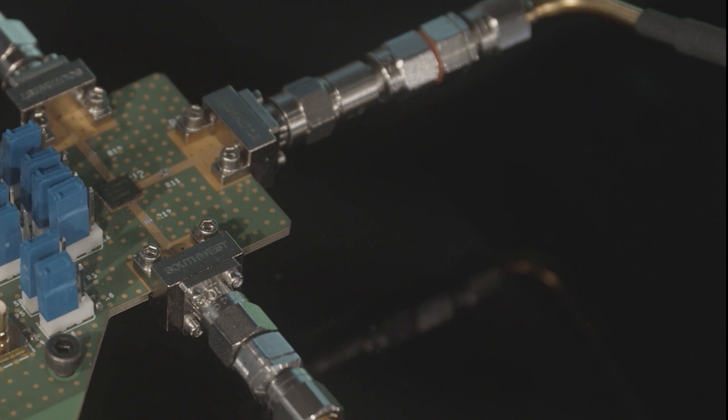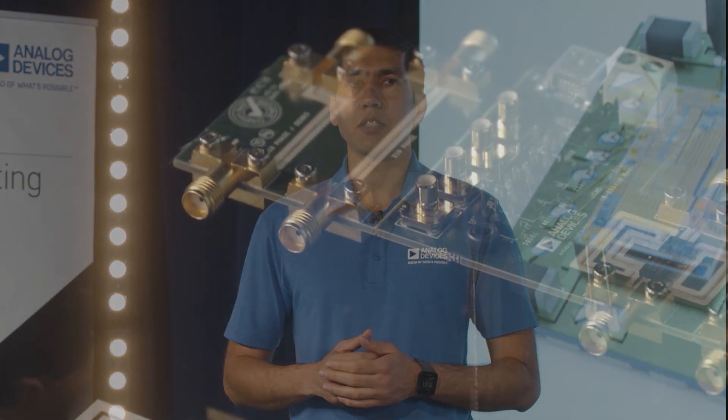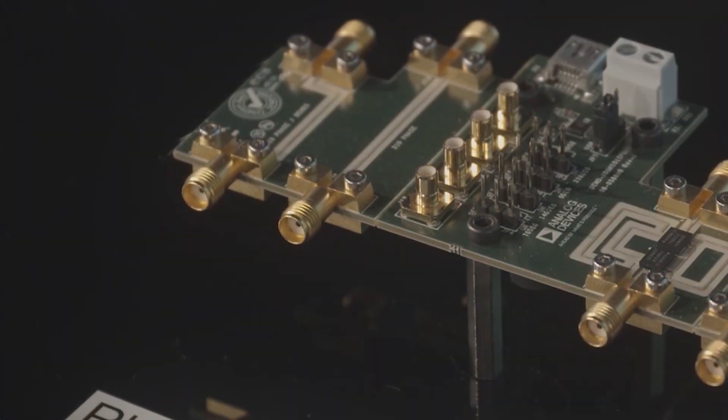We have two MEMS switches released to the market: the ADGM-134 and ADGM-1004. They are both SP4T MEMS switches operational from zero hertz DC up to 14 gigahertz. The main difference between the two parts is that the ADGM-1004 has a higher ESD rating of 5 kV HBM ESD on all the RF pins.